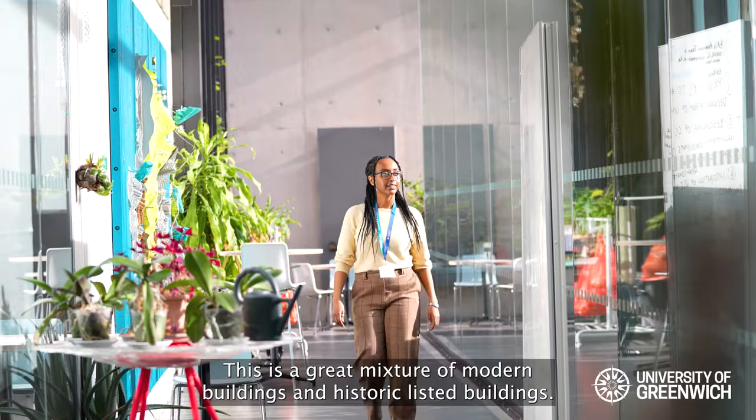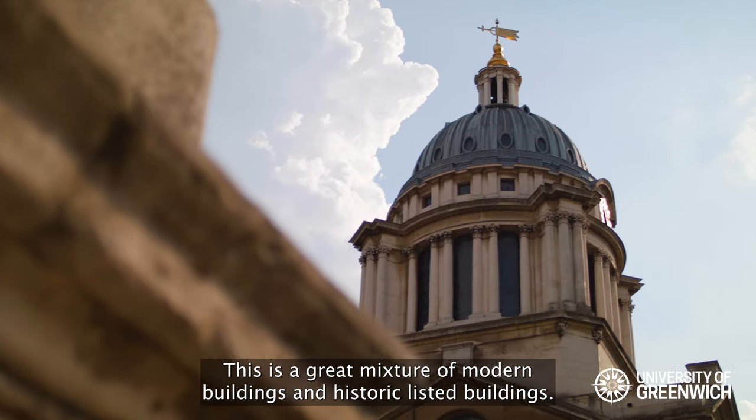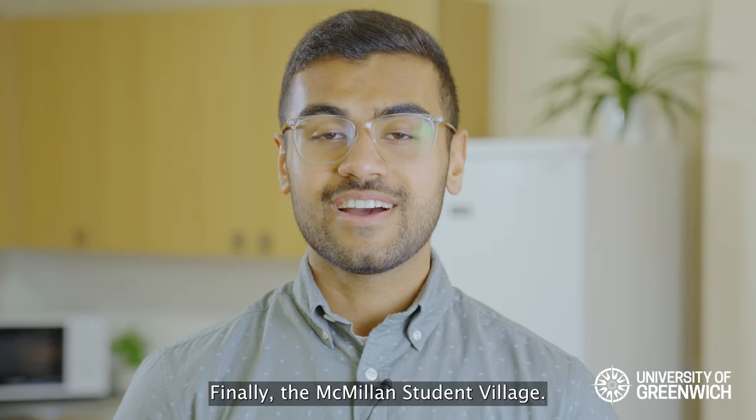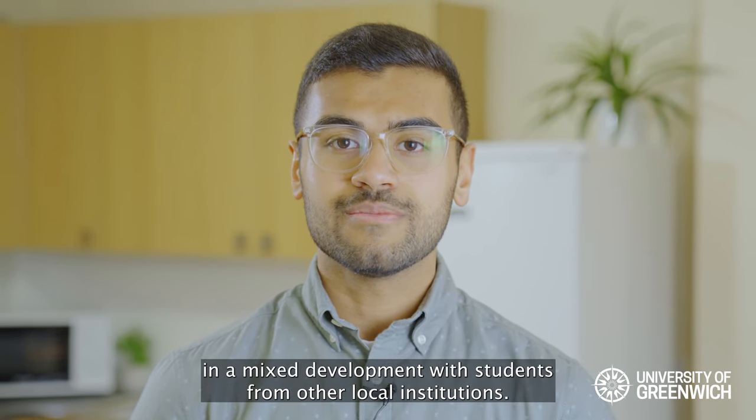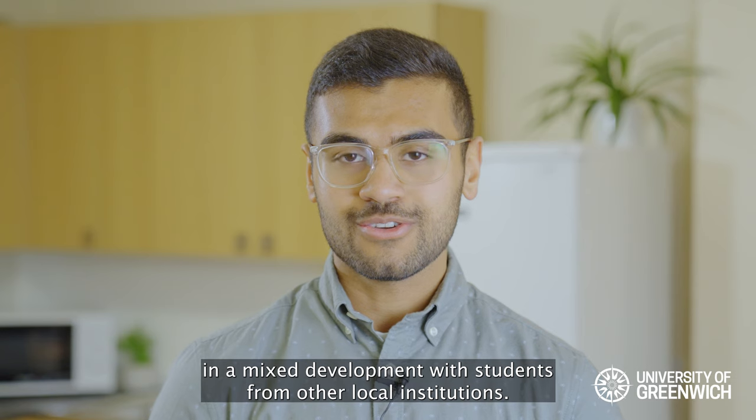This is a great mixture of modern buildings and historic listed buildings. Finally, the Macmillan Student Village. This offers rooms to University of Greenwich students in a mixed development with students from other local institutions.